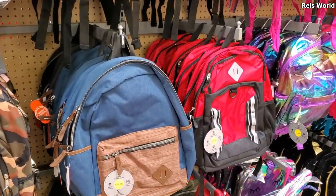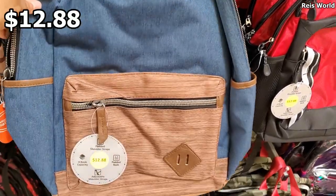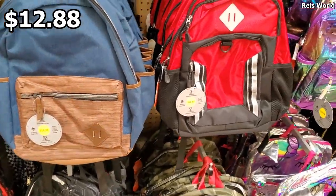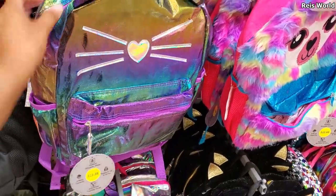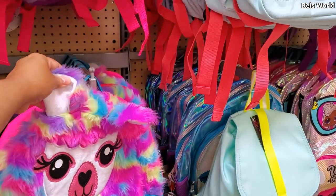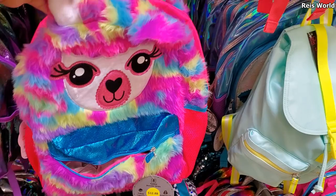All right you guys, I am in the backpack department in Walmart. The shoulder straps will be padded. They have it in the red. I believe most of them are going to be $12.88 here. Get the llama!